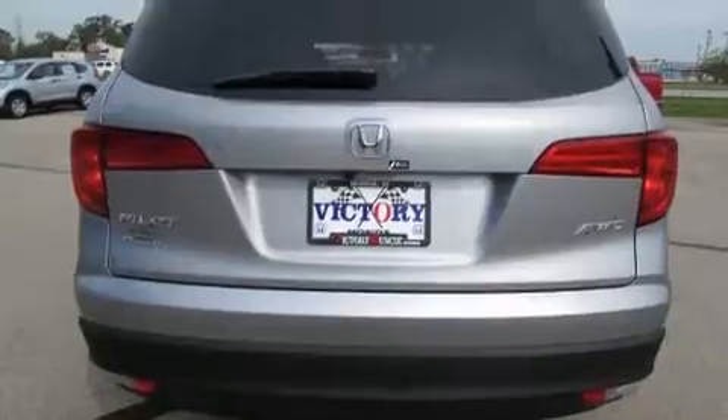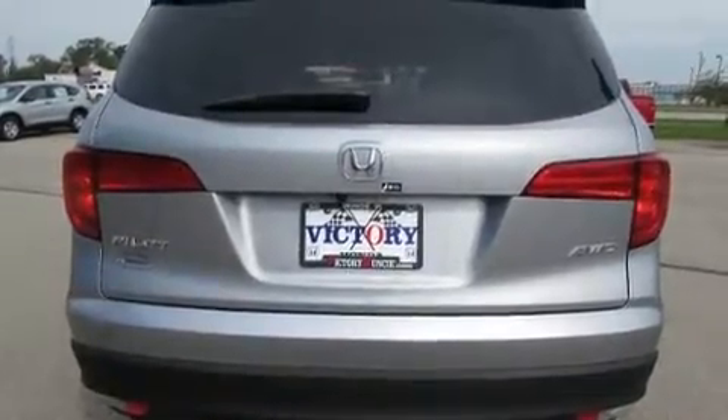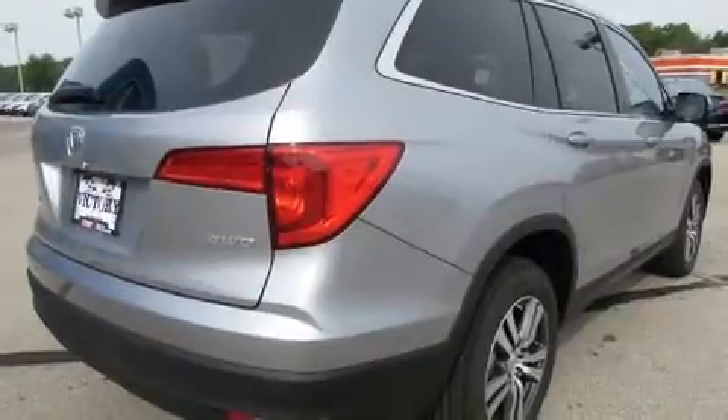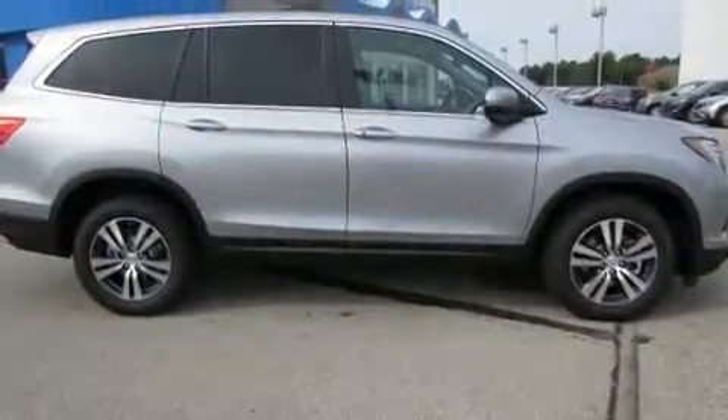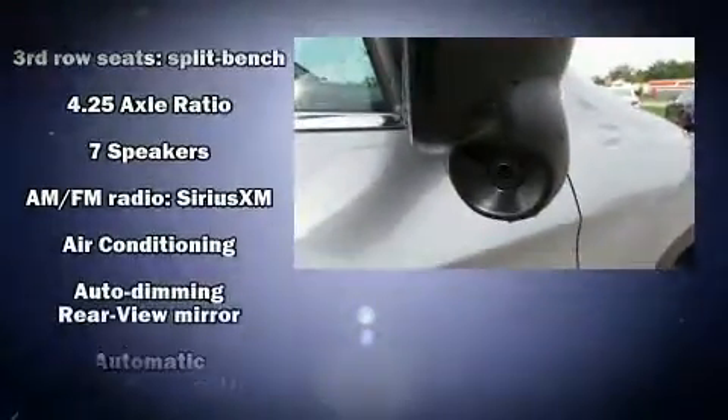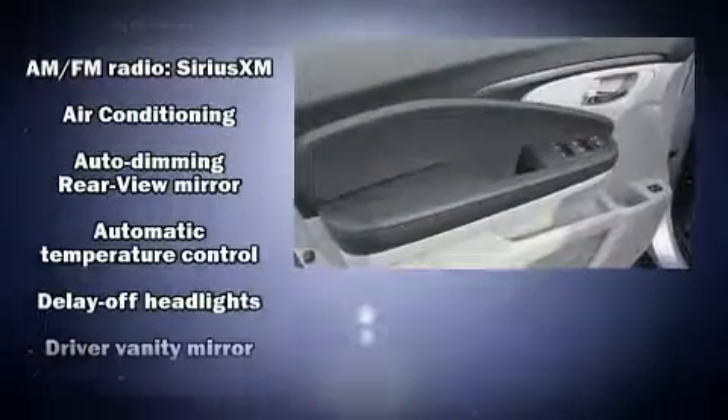Features include a trip computer, fully automatic headlights, power moonroof, heated door mirrors, skid plates, rear wipers, automatic climate control, and leather upholstery — proving that economical transportation does not need to be sparsely equipped.